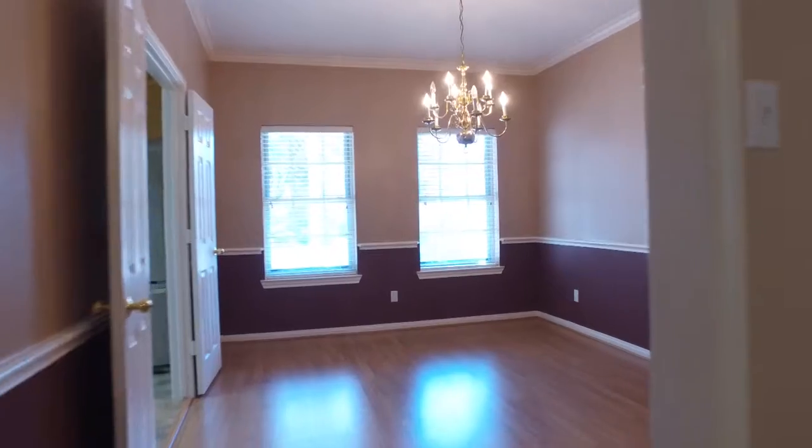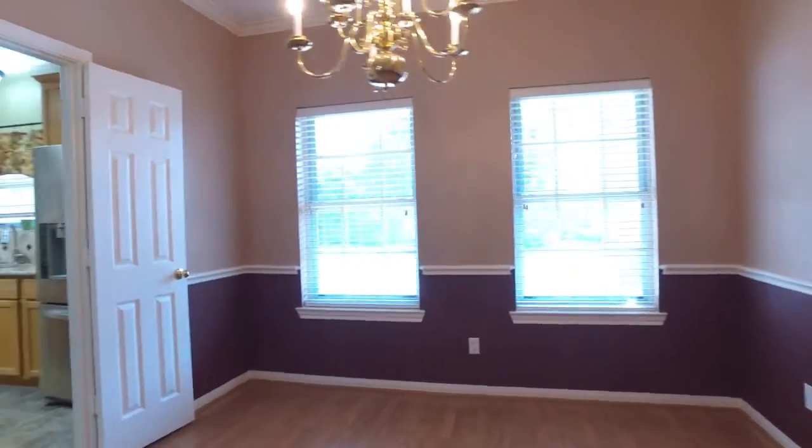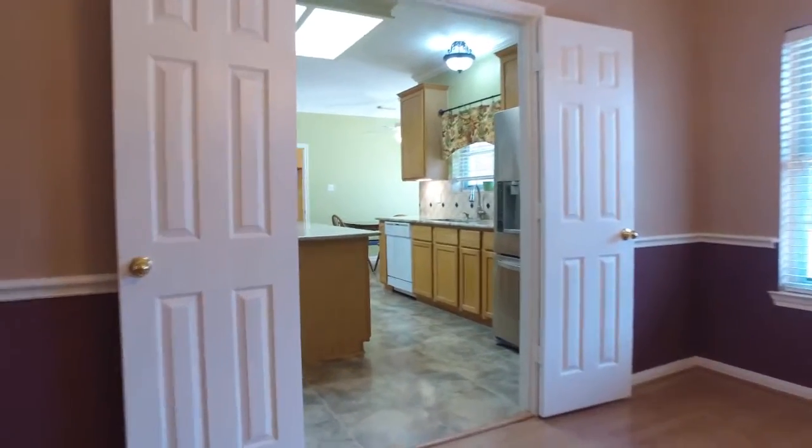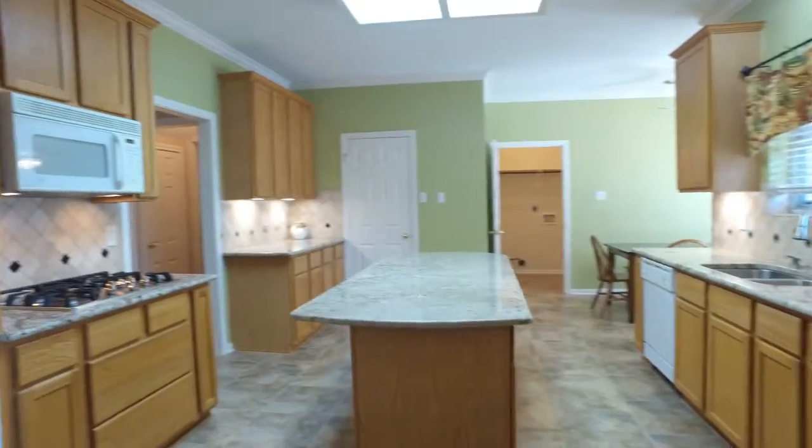Gorgeous floors bring you into a formal dining room with chair railing, big large windows, a beautiful chandelier, double doors and crown molding, right into the kitchen.